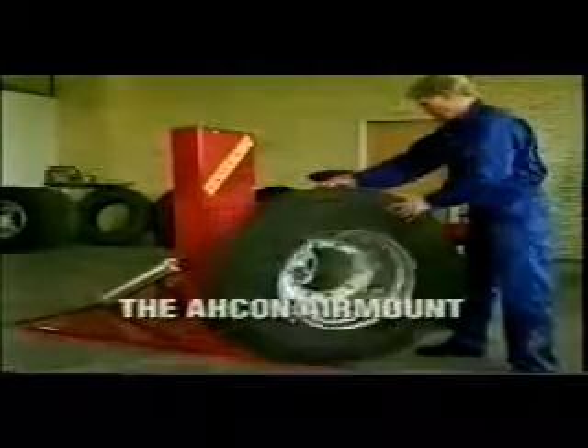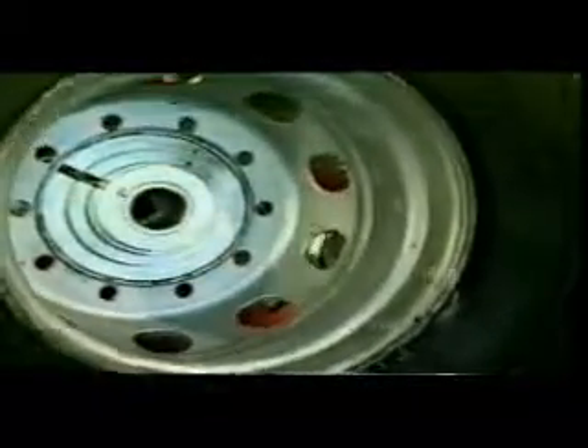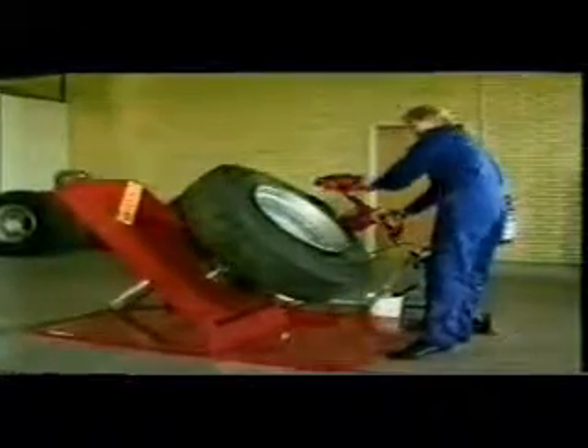Archon Wheel Service Equipment offer a comprehensive range of innovative equipment designed especially for quick and easy handling of wheels and tyres for trucks and agricultural vehicles. The Archon air mount is designed to handle heavy-duty wheels up to 24.5 inches in diameter. Compressed air is the sole power source of the air mount. As a result of the air mount's simple ergonomic design, a single operator can with ease handle a complete wheel change unassisted.